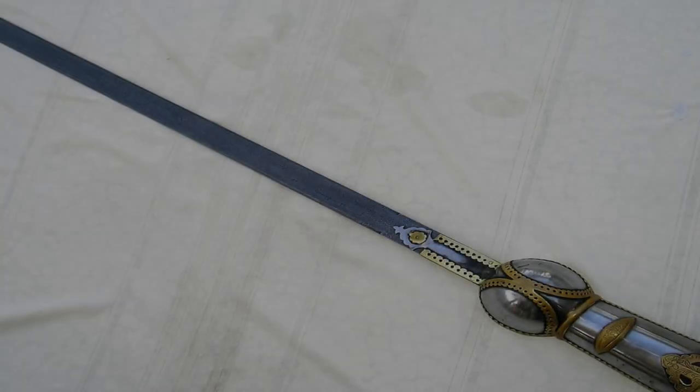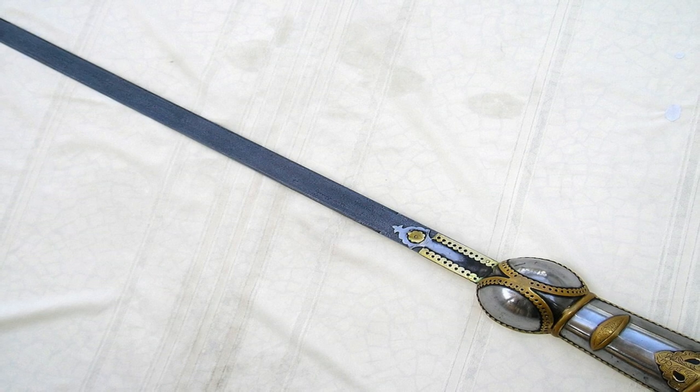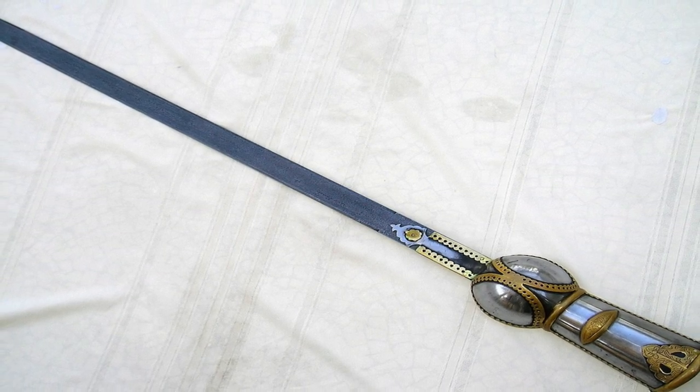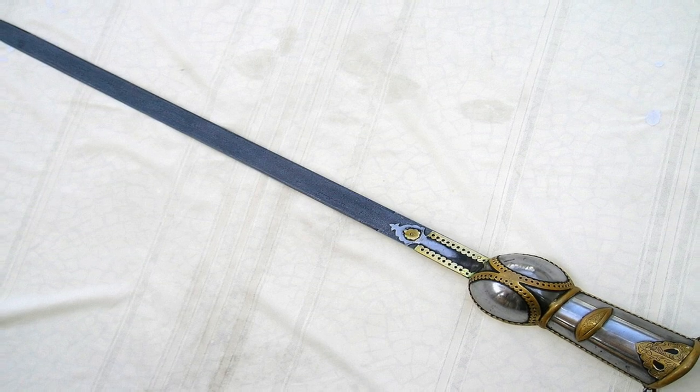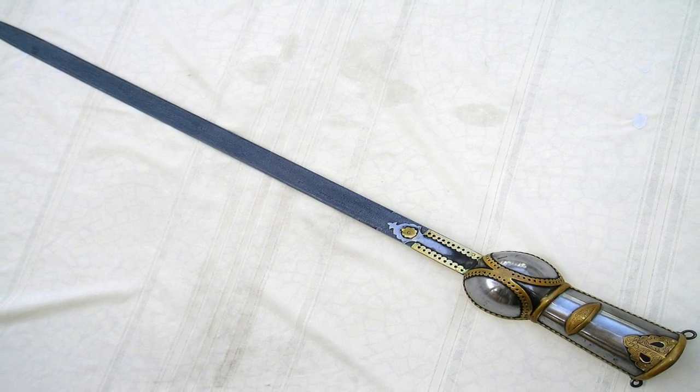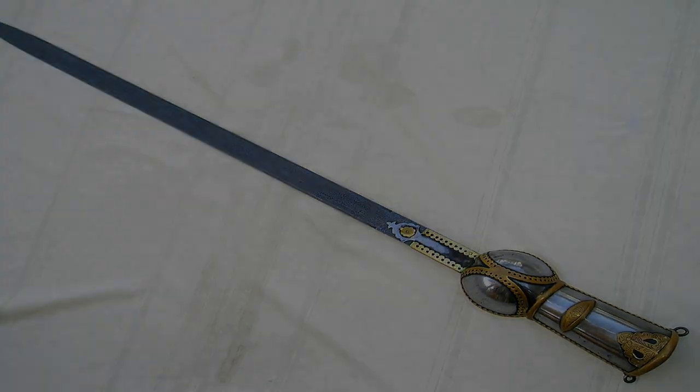Dand Patta is an Indian flexible sword with a gauntlet, where the gauntlet is used for protection of the warrior's hand. It has a straight and double-edged blade measuring up to 10 to 44 inches in length. This weapon was considered highly effective against armored enemies and was one of the best swords among the Maratha warriors.